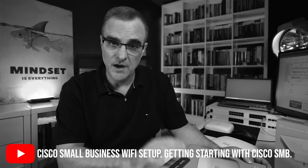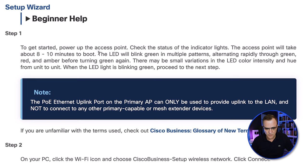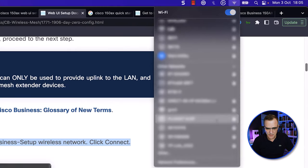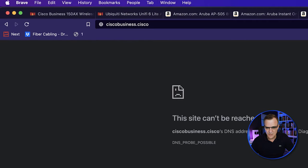You could use a mobile phone app to configure the device — I showed that in a previous video — but I'm going to use the web UI. Power on the access point and wait eight to ten minutes to boot; the LED will blink green in multiple patterns, then go through green, red, and amber before turning green again, which means it's ready. On my Mac I can look for the Cisco Business setup access point, join it with the password cisco123, and connect.